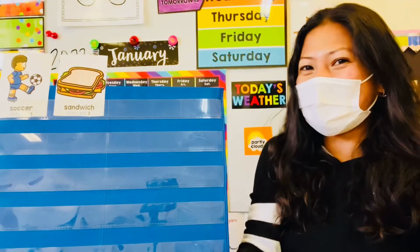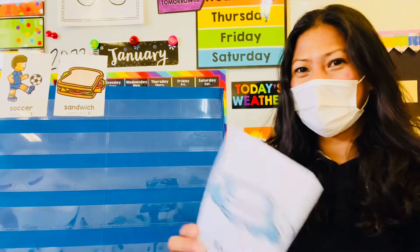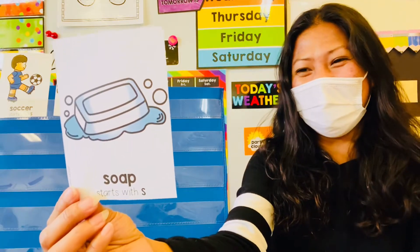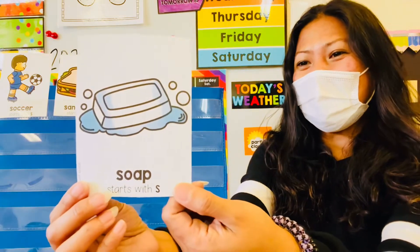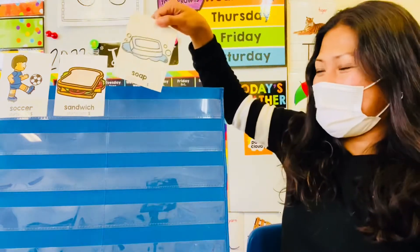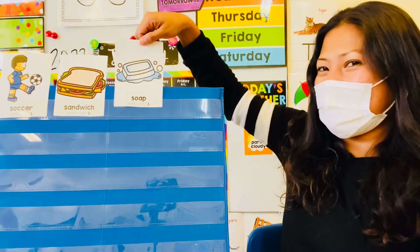Next picture! When do you use soap? When you wash your hands, when you take a bath or shower.